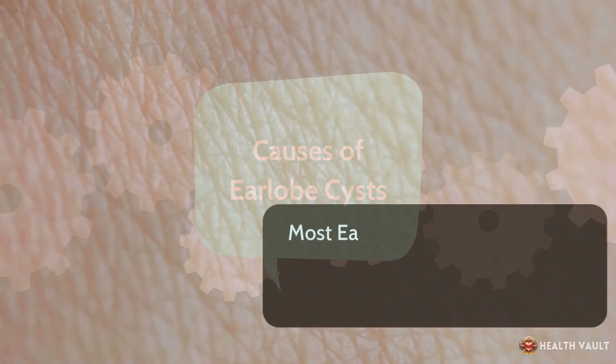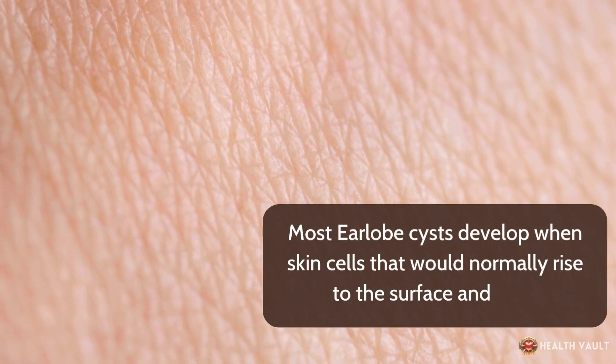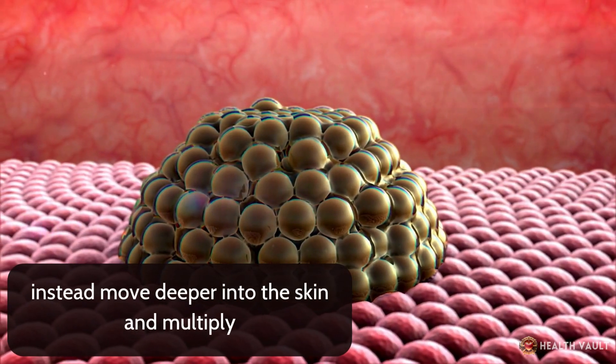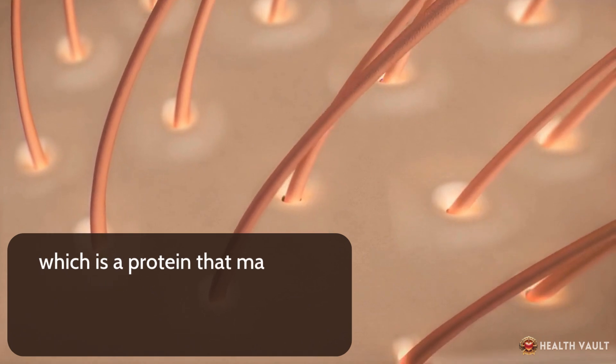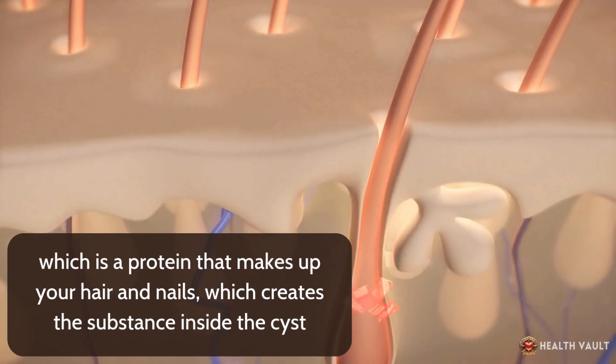Most earlobe cysts develop when skin cells that would normally rise to the surface and shed instead move deeper into the skin and multiply. As these cells multiply, they form a sac and secrete keratin, which is a protein that makes up your hair and nails, creating the substance inside the cyst.